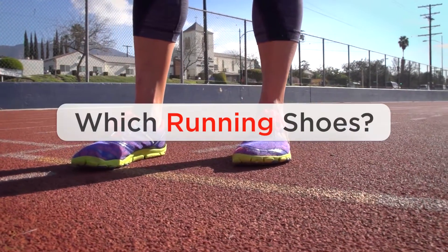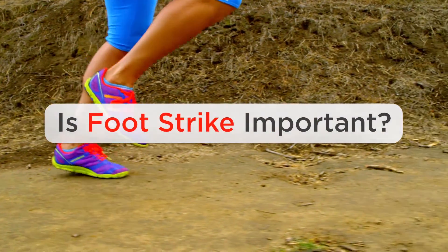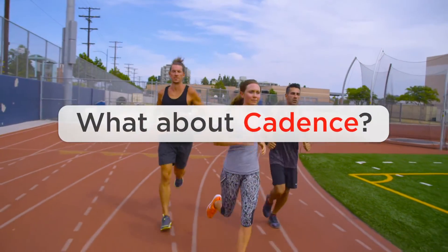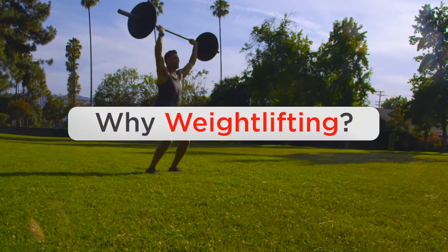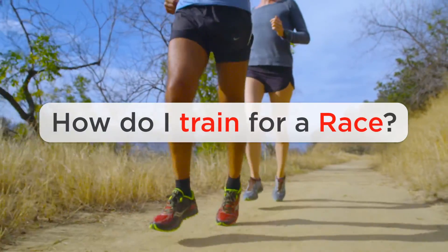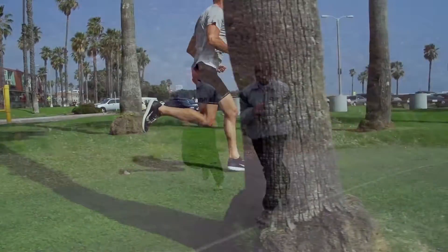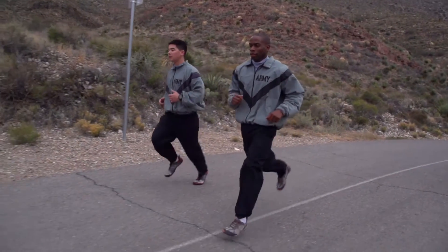Ever wonder what running shoes are right for you? Or why foot strike isn't as important as the time you spend on support? What's the big deal about cadence? And how does weightlifting help your running? How about the right training program to prepare you for an endurance race? Knowing what elements to work on and in which progressions can make the difference between enjoying running and dreading it.